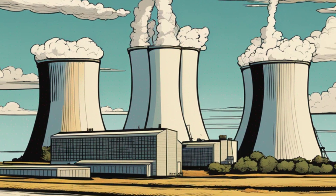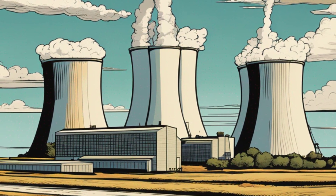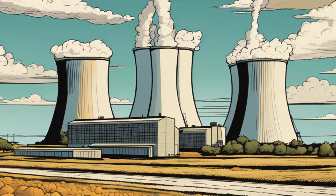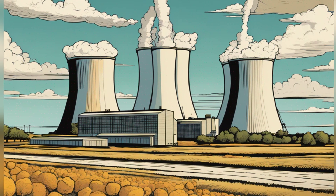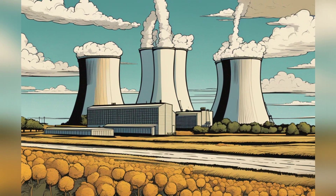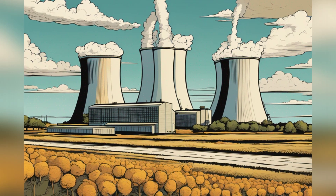Nuclear power has the potential to generate large amounts of energy without significant carbon emissions, making it difficult to match with wind and solar power in terms of scale and consistency. However, there are obstacles to widespread adoption of nuclear power, including the finite nature of uranium, which is the source of nuclear power.